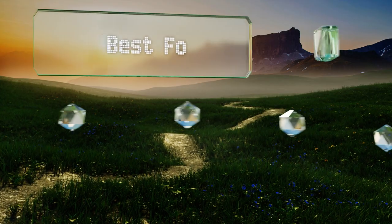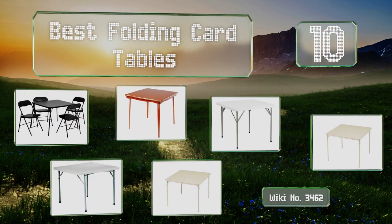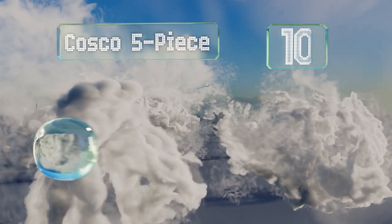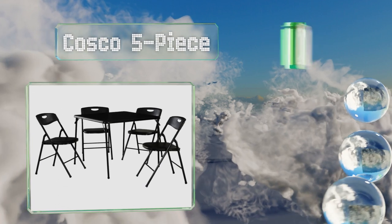Easy Vid presents the 10 best folding card tables. Let's get started with the list. Starting off at number 10, the Costco five-piece is available in quirky colors like apple green and